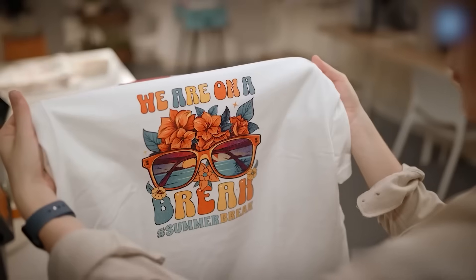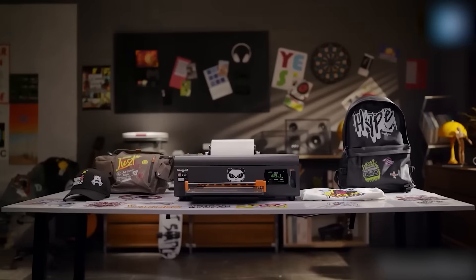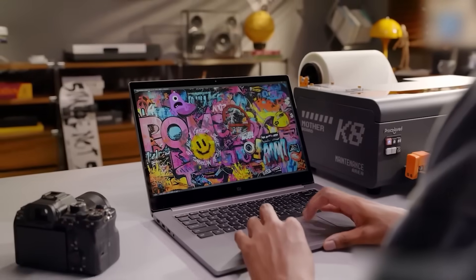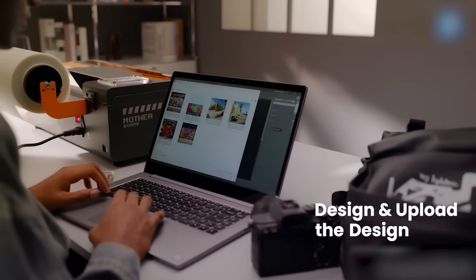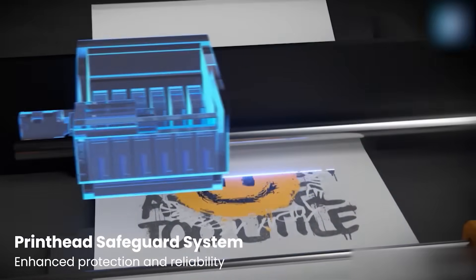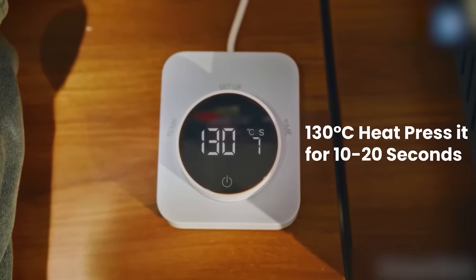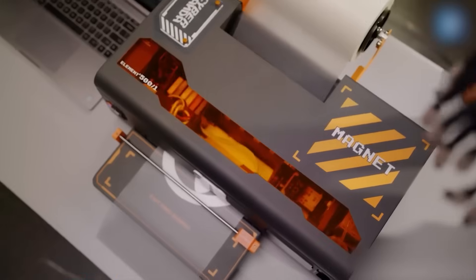And finally, for creators and entrepreneurs, there's the ProColored K8 DTF printer — a game-changing innovation that turns your design dreams into wearables with ease. This isn't your typical textile printer. The K8 uses laser detection technology to monitor every print in real time, ensuring precision and eliminating costly errors. Whether you're printing on t-shirts, tote bags, or hoodies, it delivers crisp, vibrant results with minimal maintenance.